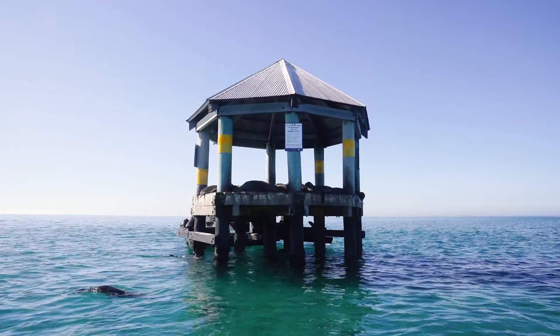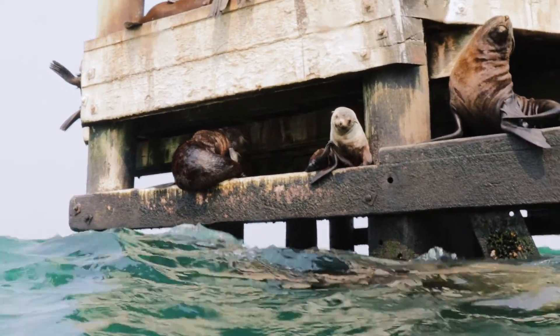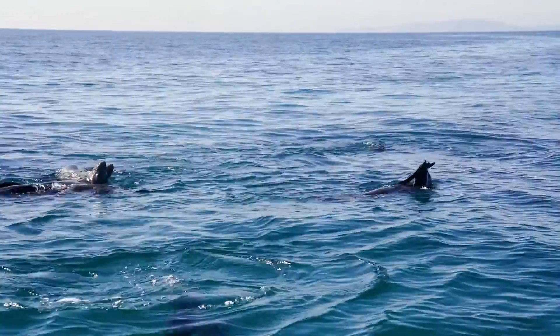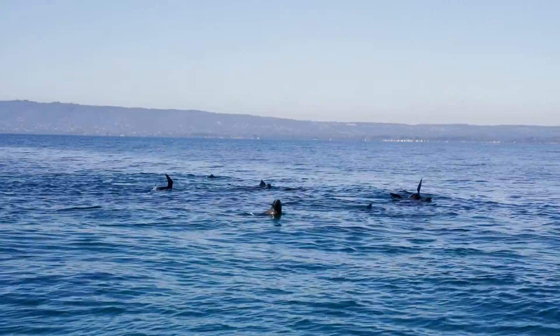These seals can weigh up to 360 kilos and have two thick layers of fur. As they have such thick fur and blubber, they heat up very easily, especially during the warmer months. They thermoregulate to cool themselves down, and they do this by holding a fin out of the water and letting the wind pass over it.